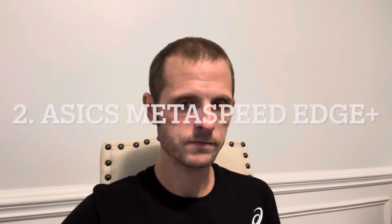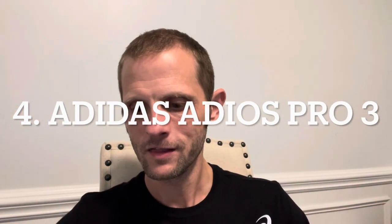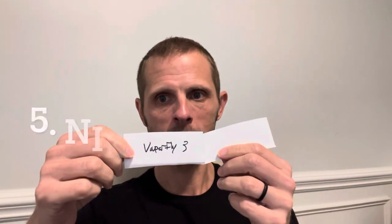The first one is going to be the Hoka Rocket X2. Metaspeed Edge Plus will be second, Endorphin Pro 3 will be third, Adios Pro 3 will be fourth, and that means the last one — which I'm going to be most tired when I test — is actually the lightest one, the Vaporfly 3. All right, so that's the order in which I'm going to test them.